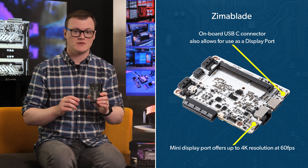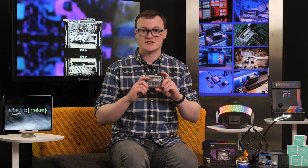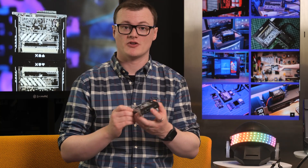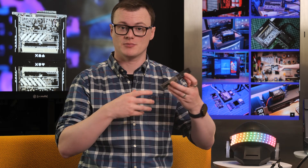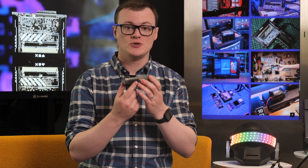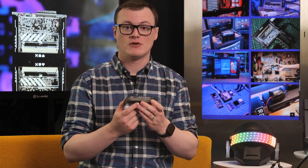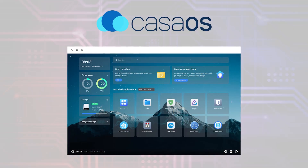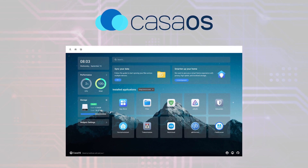When it comes to server work, a decent LAN connection is everything, and the Zimmerblade's 1Gbps RJ45 Ethernet port has you covered for even the most intensive tasks. Additional USB slots provide the Zimmerblade with both power and data connections to external peripherals, and the PCIe 2.0 x4 connector allows for extra high-speed hardware to be connected. Finally, the Zimmerblade comes with a Debian-based OS called KasaOS, which provides users with a streamlined Docker experience.